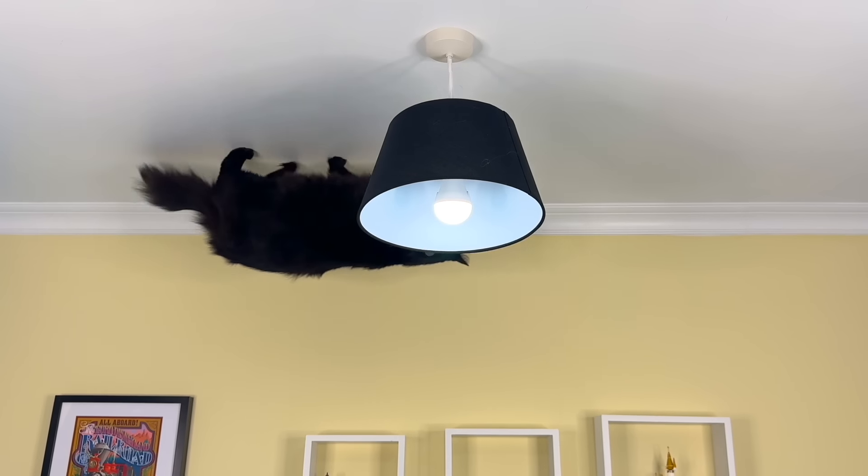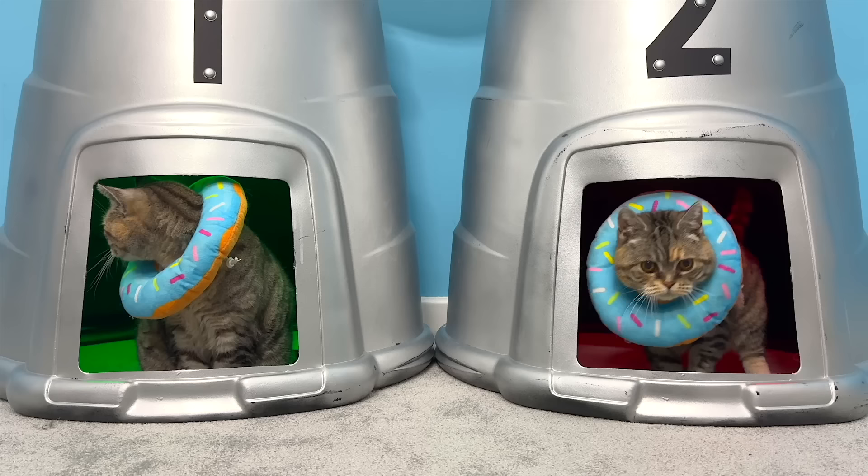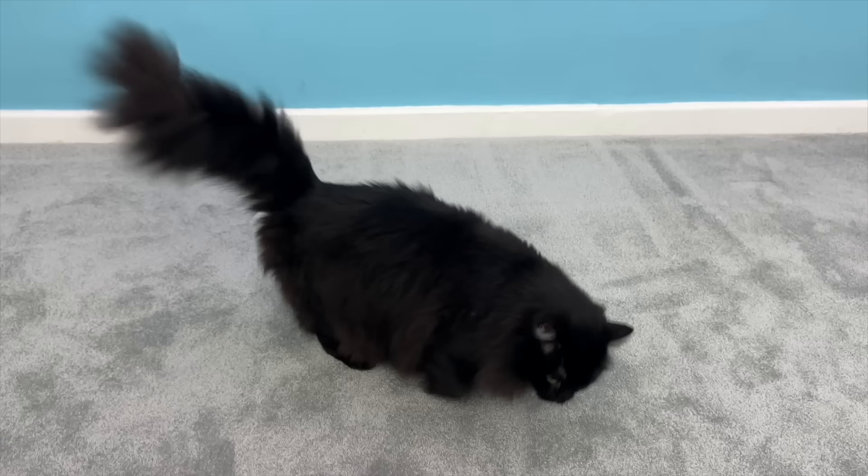This is my cat Ralph defying gravity, and this is my other cat Bella assembling an army of clone Bellas. Together we're going to show you 13 incredible cat illusions, as well as revealing the secrets behind them.